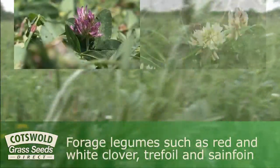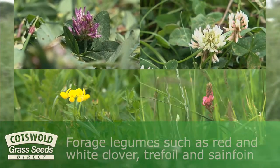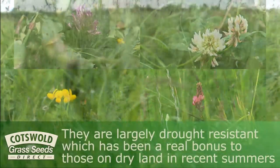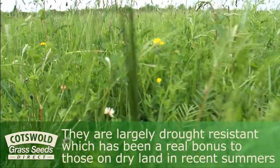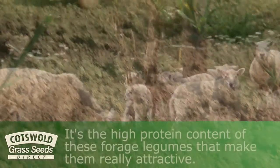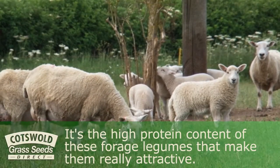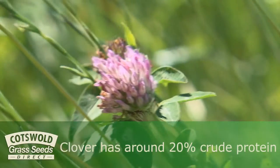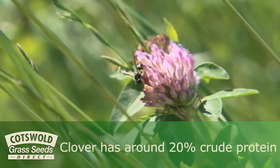Forage legumes such as red and white clover, trefoil and sainfoin in a lay mixture have a number of advantages. They are largely drought resistant, which has been a real bonus to those on dry land in recent summers. But it's the high protein content of these forage legumes that makes them really attractive — clover, for example, has around 20% crude protein.